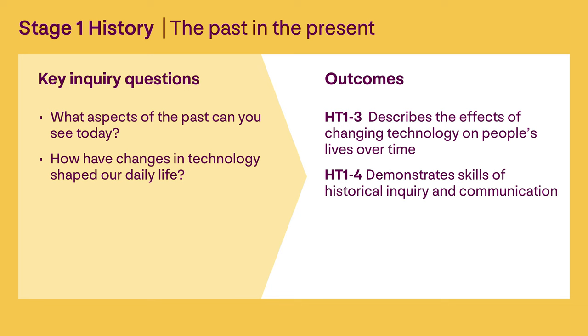First we need to map what's in the curriculum versus what we offer at this site. For us here at Rouse Hill, schools in the past are relevant to Stage 1 and 2, so this becomes a Stage 1 and 2 program, which means it's for Year 1 and 2. Our current example of Miss Fox at the Schoolhouse relates to the Stage 1 syllabus.